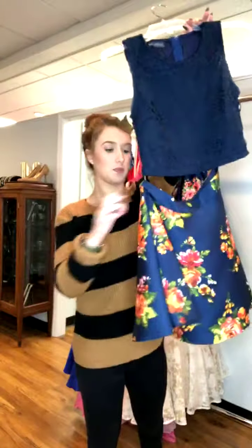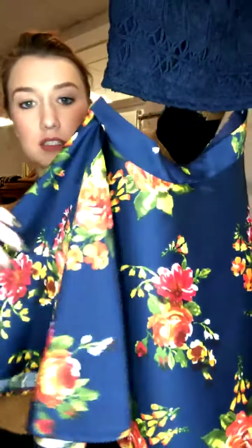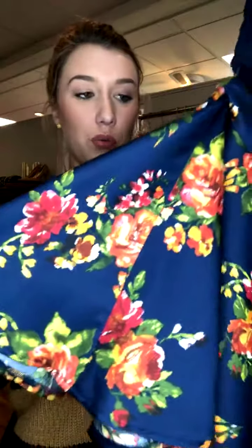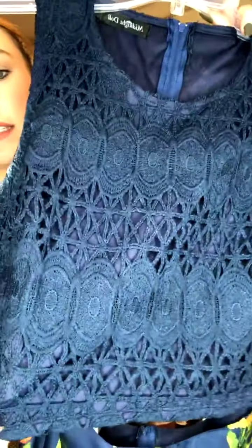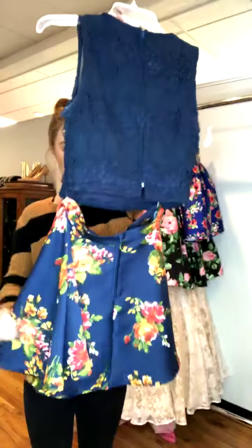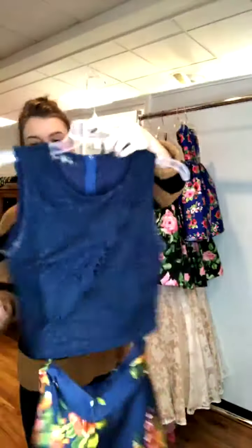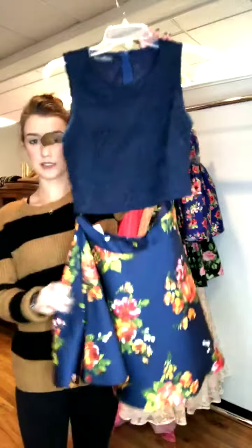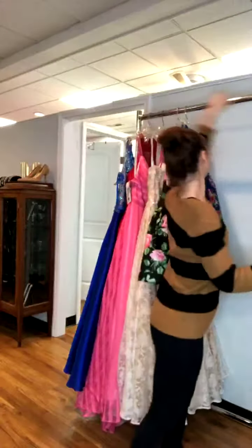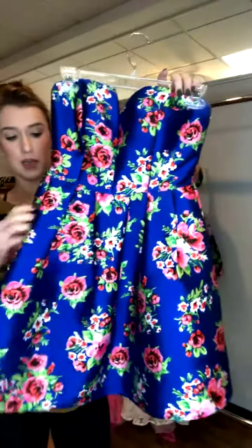The first one we have is a very fall look but pretty for any time of year. It's a navy skirt with a really pretty floral print, and then the bodice has really intricate lace — super cute. It is a two-piece, with both a skirt zipper and a top zipper. It's a size 2 for $65.